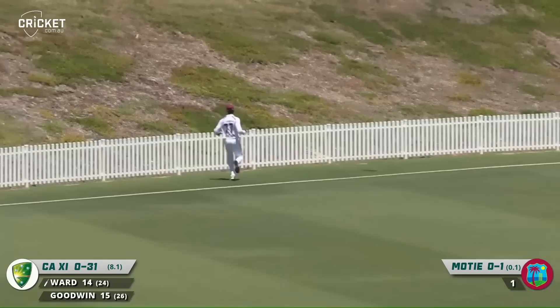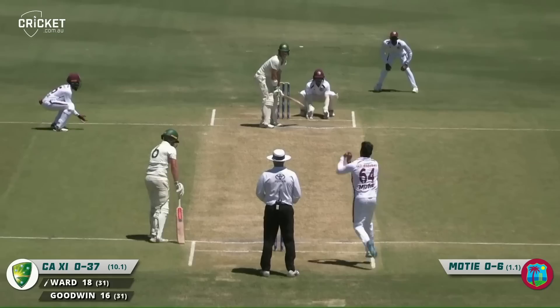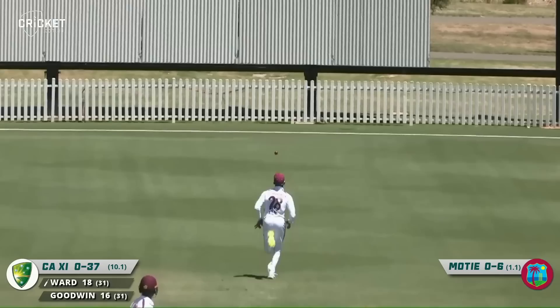Reserve keeper on this tour for the Windies, and this will bring up the boundary — nice shot from Ward. That's had a bit of a loose start.